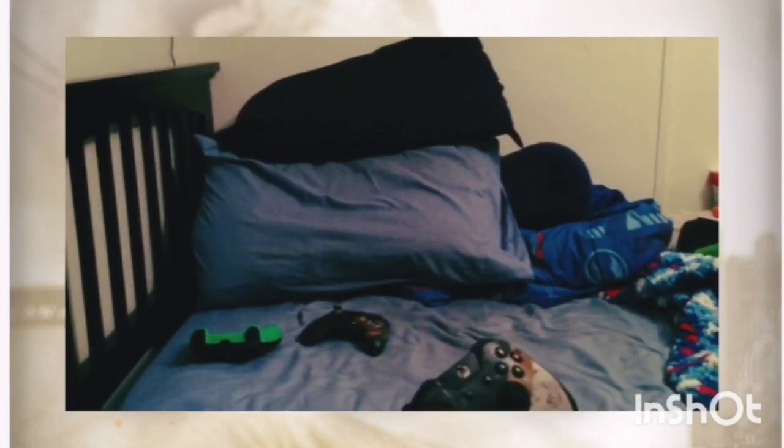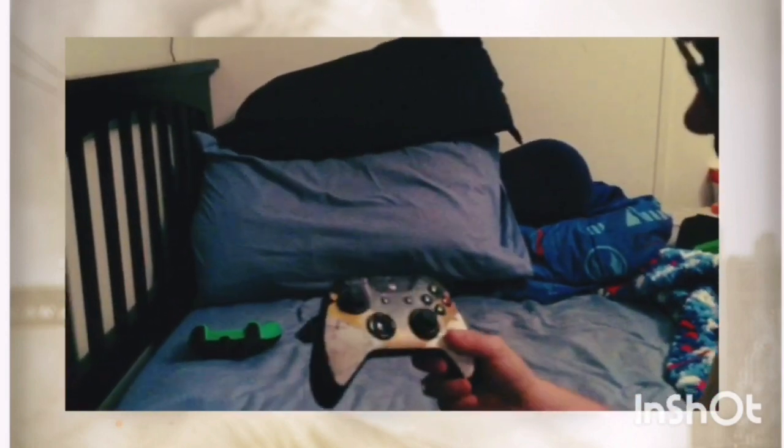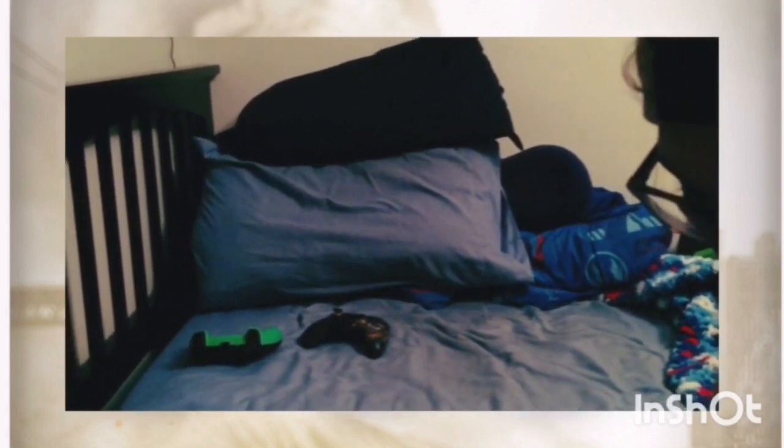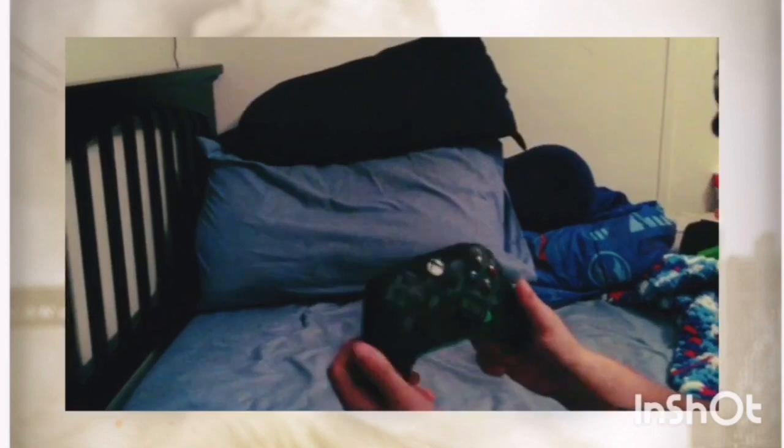Now here are my Xbox One controllers. Controller 1 came with the system — mine is the Advanced Warfare Limited Edition console, but since I got it refurbished, they sent me a plain black controller instead of the special edition one. I put a decal sticker on it, but I don't really use it anymore. I got the Fortnite controller instead, which has great detail and represents the gold aesthetic — very nice controller.